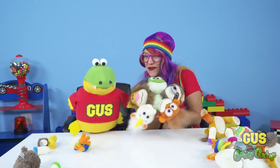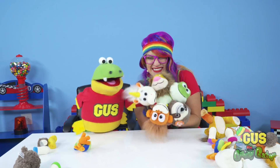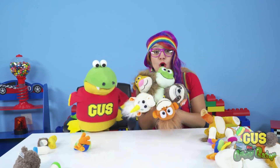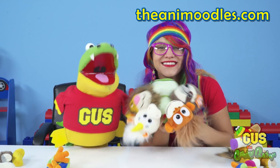I had so much fun today with our new Animoodle friends! Parents, if you want to find out more about the Animoodles, go to eAnimoodles.com. Thanks for watching my show today, Little Gators — we'll see you next time!